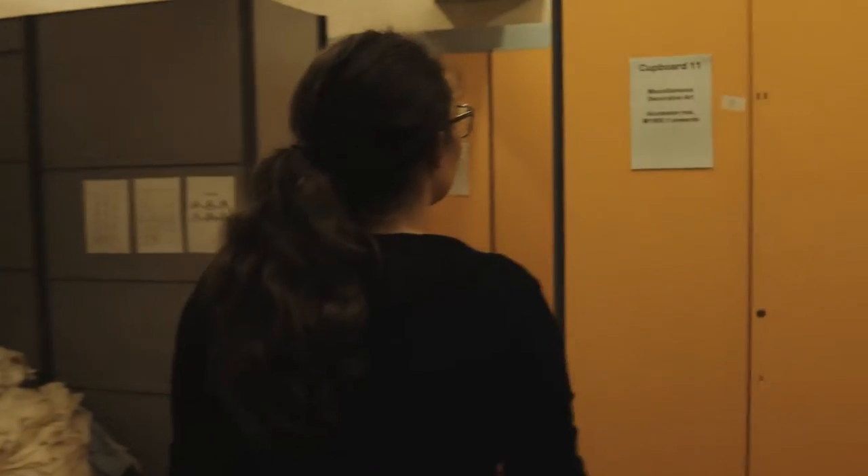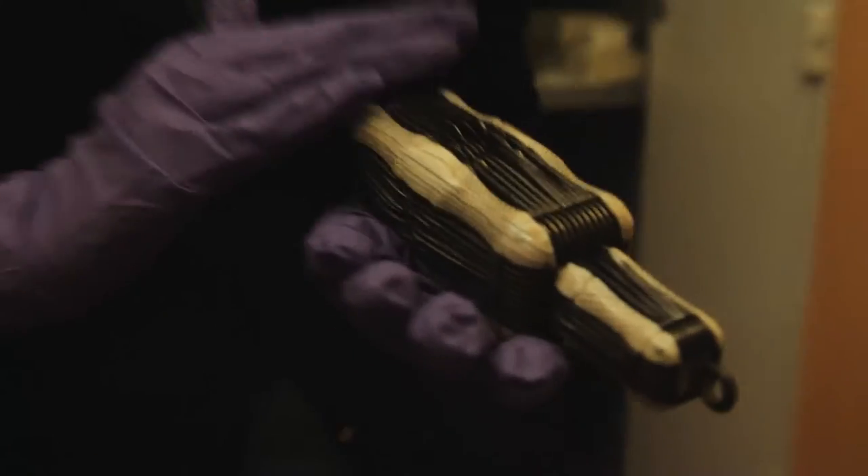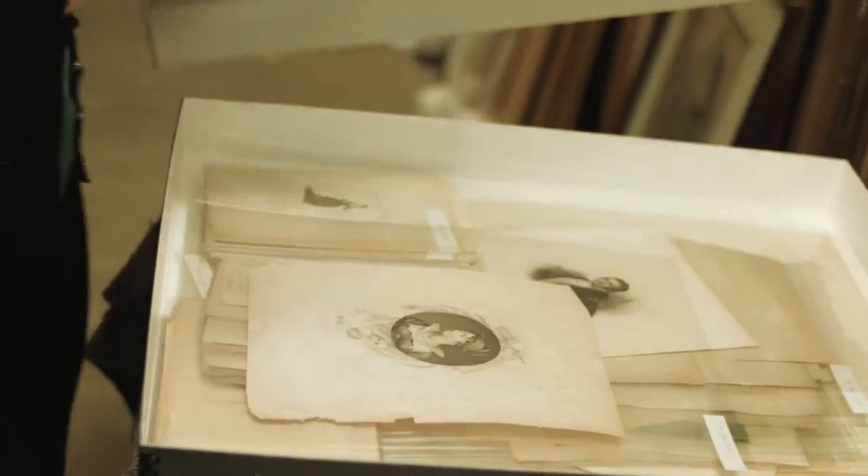Only by going behind the scenes can you see what sort of the bit of the iceberg lies beneath the surface. The tour goes through all our stores — it starts in the strong room, which is our oldest store and where we hold our decorative art collection. You then come into this store, which we're currently in, which is the watercolor store. We might pull something out of a box depending on what I'm working on that day.